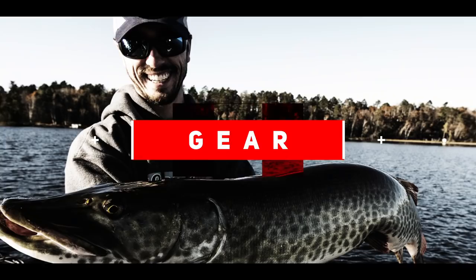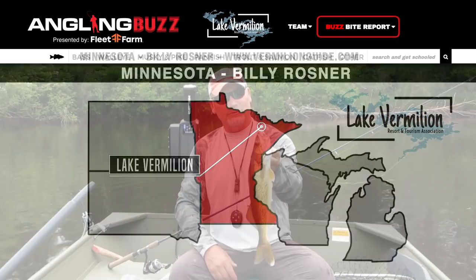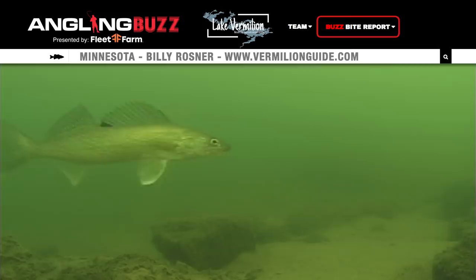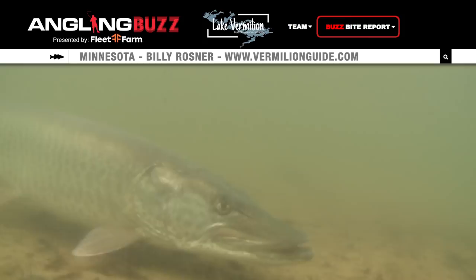Welcome back to Angling Buzz. For our next report, let's head up to Lake Vermillion with Billy Rosner. Doing a little river fishing tonight, catching these beautiful walleyes — throwing a Storm 360 swim bait and they're inhaling it. We've had stable weather warming up into summertime. Transitions out on the lake — rock to sand, sand to mud — that type of stuff. Swim baits are working, rip-and-wraps are working, light bait rigs are working. Leeches, half a crawler on a rig, slip bobbers out on the rocks and reefs are also working. Muskies are in transition and kind of all over the place — everything's getting cranked up with these warmer water temperatures.